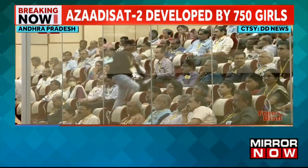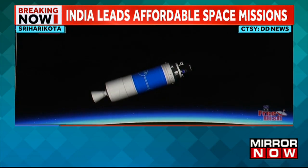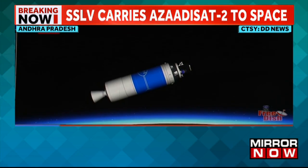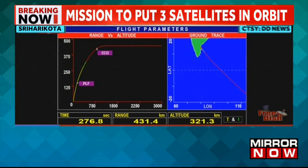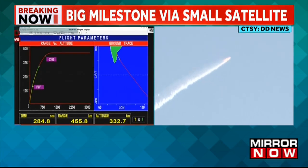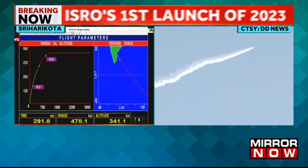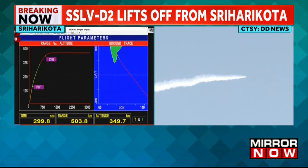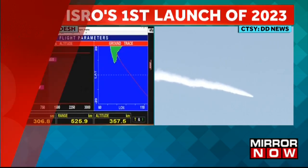Second stage action completed. Including the coasting phase of 138 seconds, the SS2 will separate 260 seconds after it commenced its operation. During the operation of SS2, the launch vehicle would have gained 423 km altitude and 3.3 km per second relative velocity.